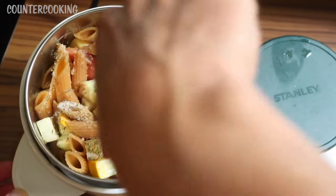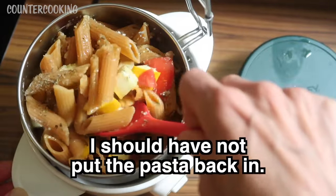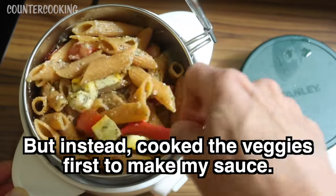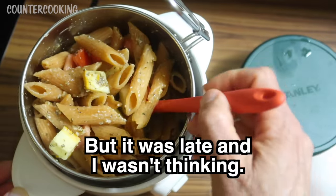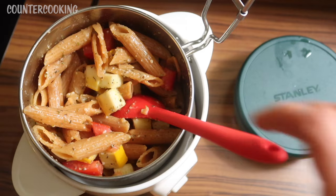It smells so good. Ideally I would let the tomatoes and zucchini cook down a bit more, but I am really hungry right now so I'm just going to eat this like it is. They're just a little bit soft, but that's fine — it's like a really fresh summer pasta.